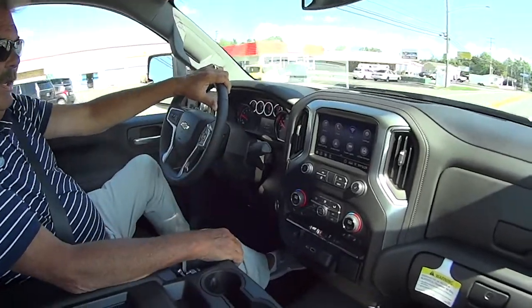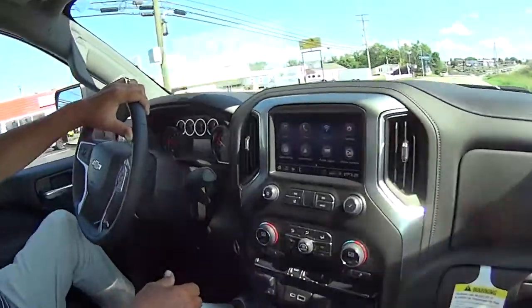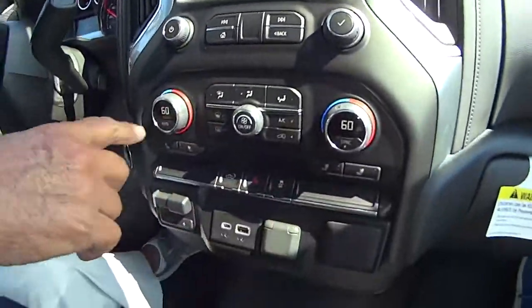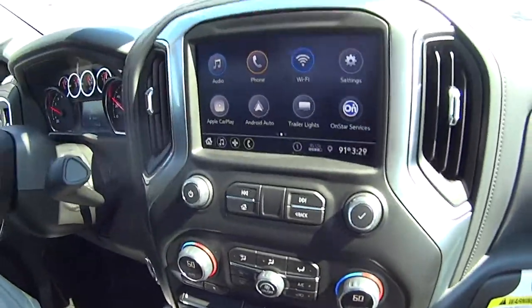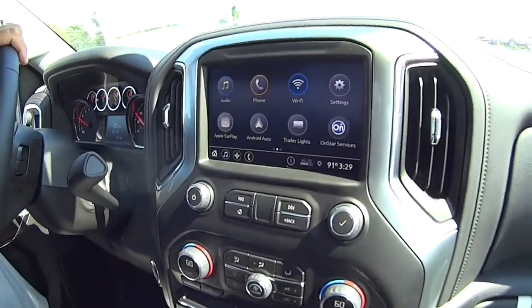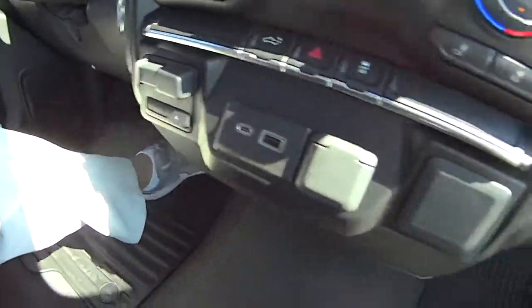These trucks are really nice. It's got a backup camera, dual heat and cooling zones, Android Auto, Apple CarPlay, OnStar — this has got it all. And look — electric outlets. This is nice.